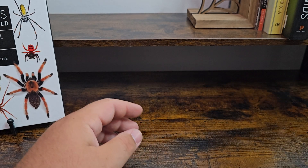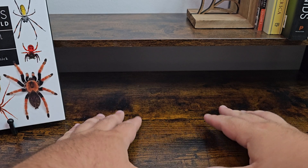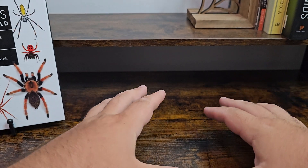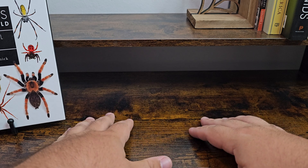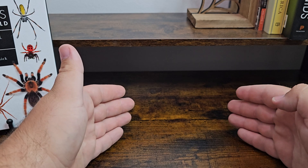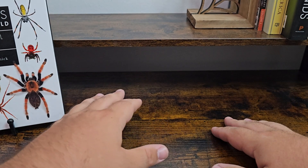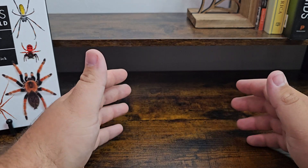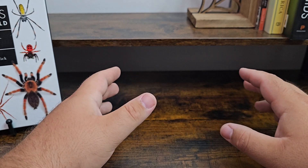Today's video I want to go over the difference between a tarantula and a true spider. To start off: every tarantula is a spider, but not every spider is a tarantula. When it comes to arachnids and the spider species, there are two different kinds — there's a tarantula, and then we split the others and call them true spiders. The main difference between tarantulas and true spiders is one, the size, and then some other physical features as well.